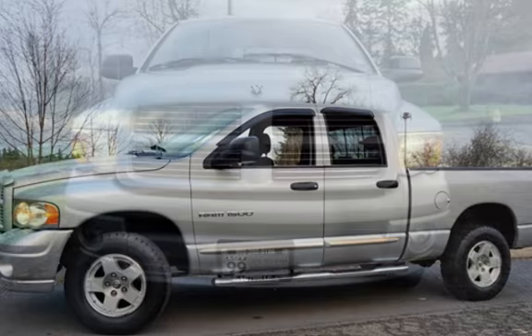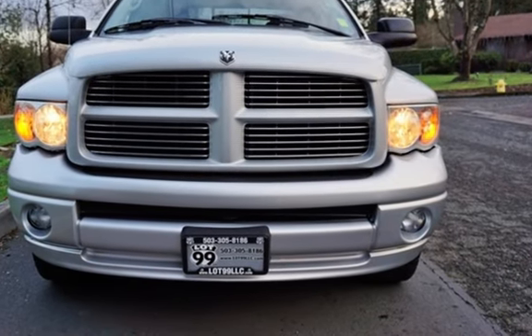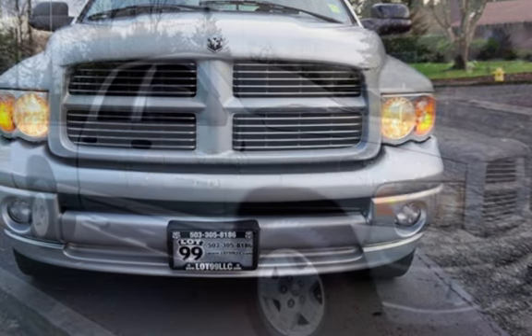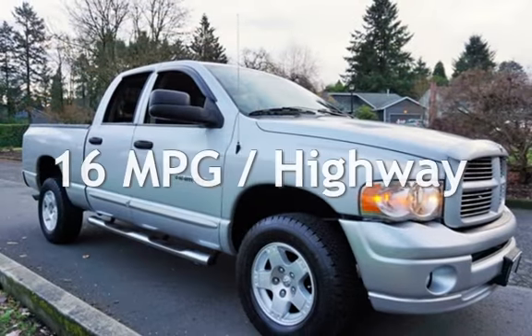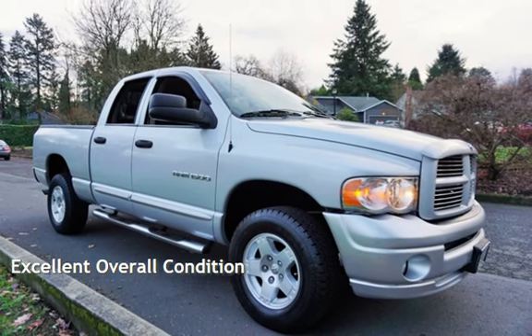This Dodge has less than 55,000 miles on the odometer. Estimated fuel economy for this vehicle is 12 miles per gallon in the city and 16 miles per gallon on the highway. This vehicle is in excellent overall condition.